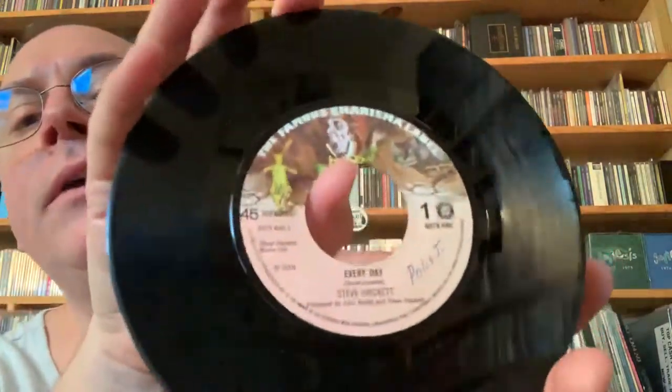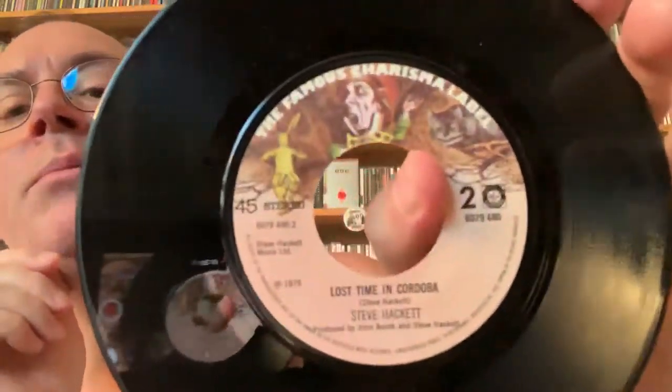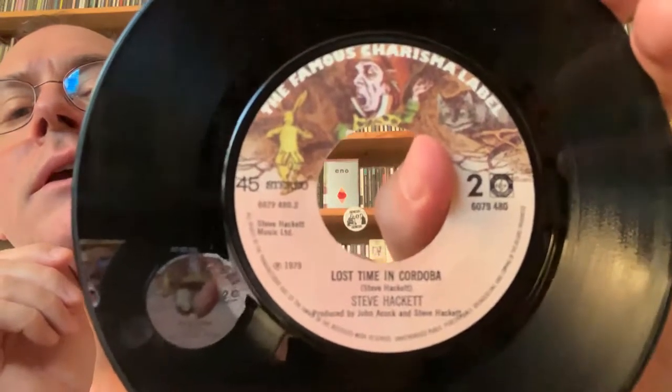This is a German or Holland pressing. Somebody had to scribble a name on there, but I let it slide because it's got that beautiful Charisma label — they didn't write on the B-side. Look at that — that's more like it. 'Last Time in Cordoba' — it's a great song off the third album. So there's the European pressing of that. The B-side sleeve has some tour dates, as they always do on those European singles.